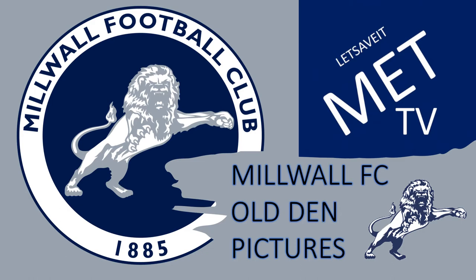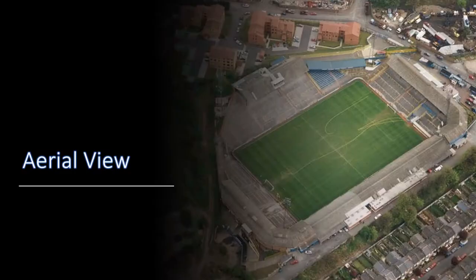Hello everyone, welcome to MEC TV. Today we are going to look at some pictures from the Old Den, as a lot of you would not have had the chance to go to the Old Den and see Millwall playing the top flight. We have some pictures of the Old Den, the last game against West Ham, some pictures from the top flight, the away end, and a few other pictures. Hope you enjoy.